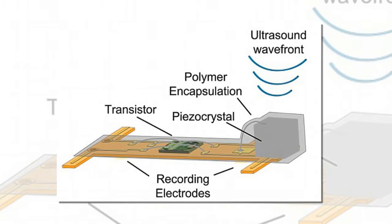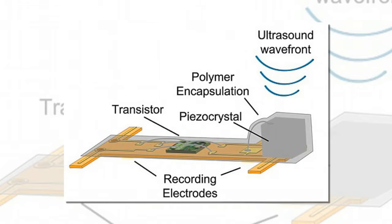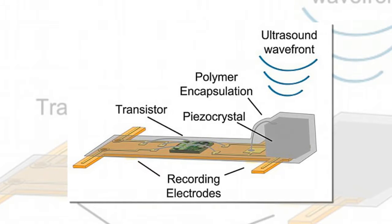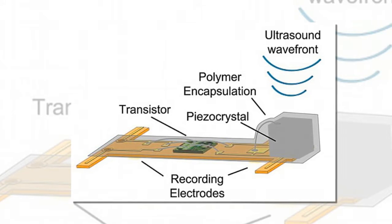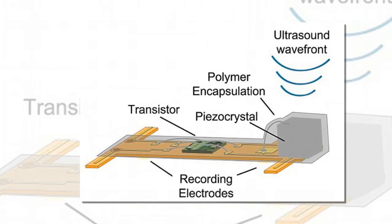The idea, according to Professor Marbez, is to make those technologies wireless. The new sensors have no need for wires or batteries. They use ultrasound waves both for power and to retrieve data from the nervous system.